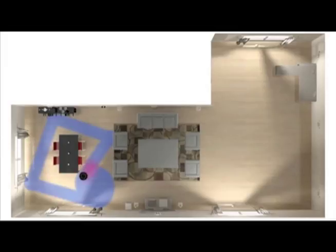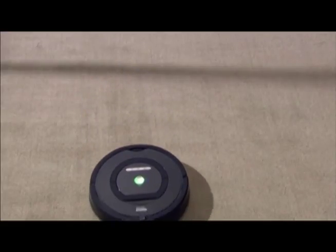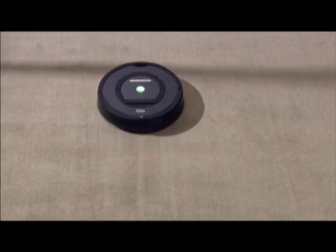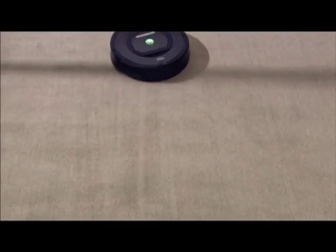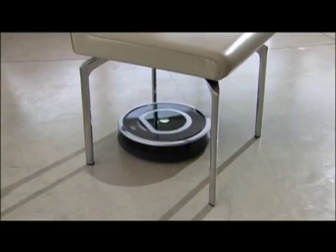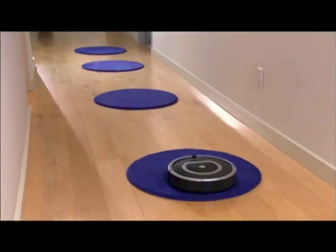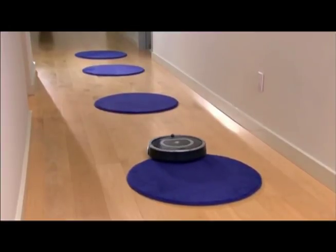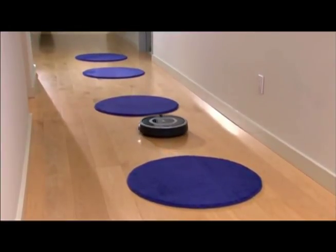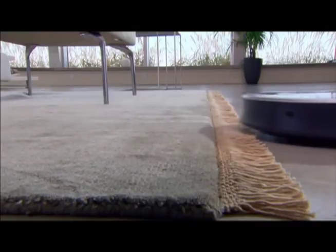The iRobot Roomba can be used when you're not around the house and it can get the cleaning done for you. It can also give you time to spend with your family instead of cleaning. The iRobot Roomba 880 is 350 millimeters in diameter and less than 90 millimeters high, and costs around $700. It has sensors that find the boundaries of your room and then move along in rows within that space.